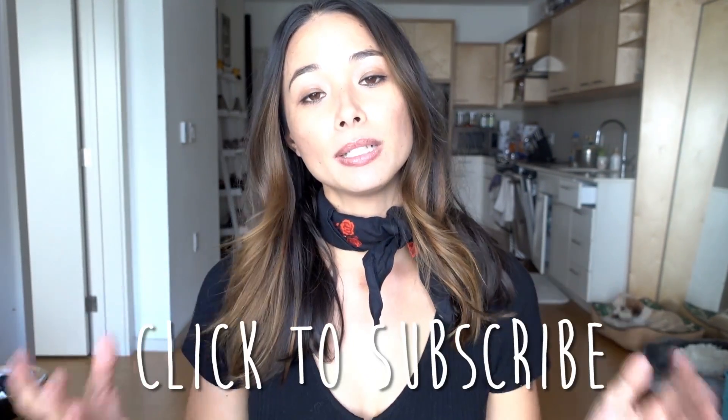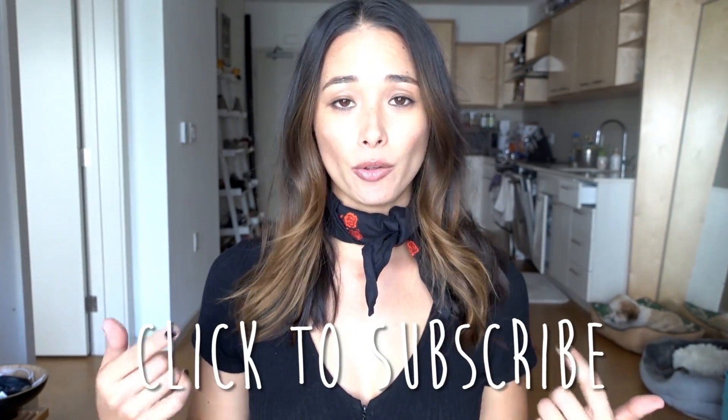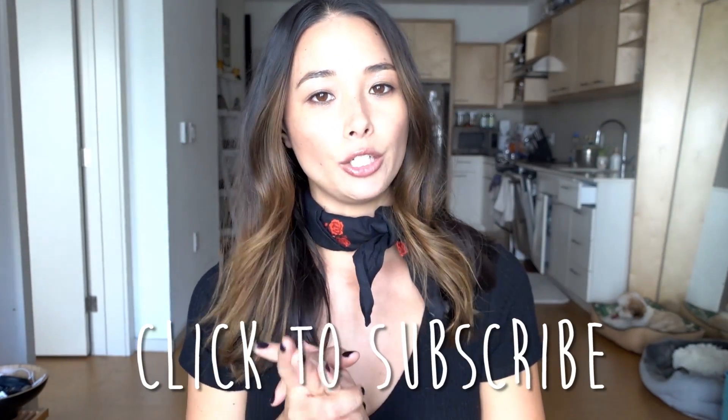If you want to see more skincare videos, please go ahead and subscribe and let me know in the comments what you would love to see. If you found this video helpful, please give it a thumbs up.